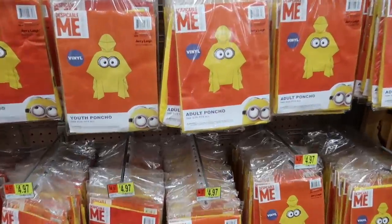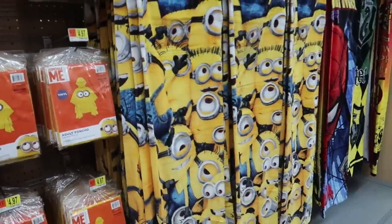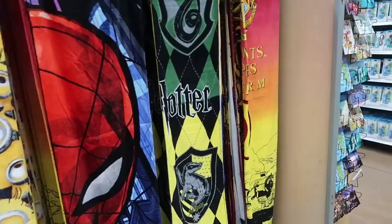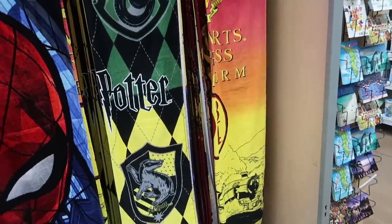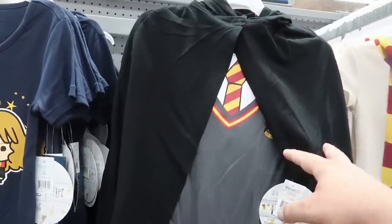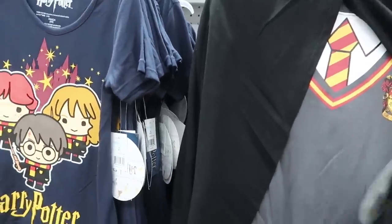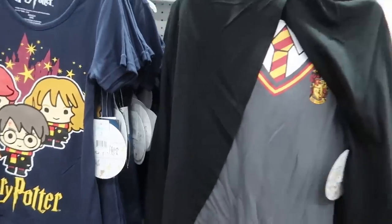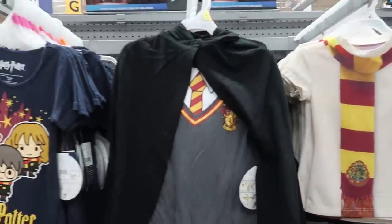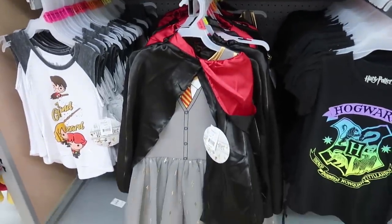They also have some Despicable Me towels — these are more Universal-themed towels at $12.97 as well. I guess that Harry Potter one found its way into the wrong aisle over there. Jen would be loving this one — it's a little cloak and a Gryffindor shirt, and that is $12.97. Yeah, Jen would be really into these.